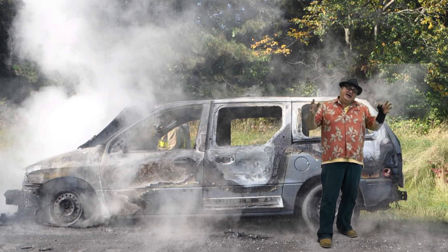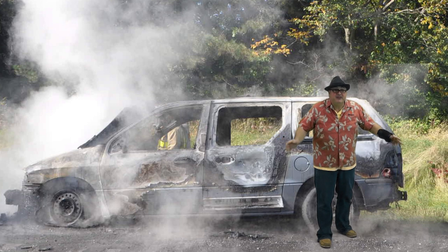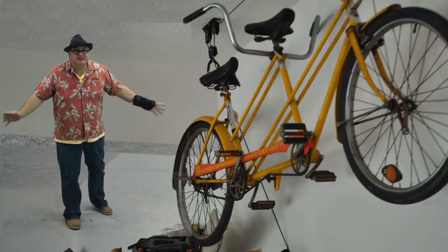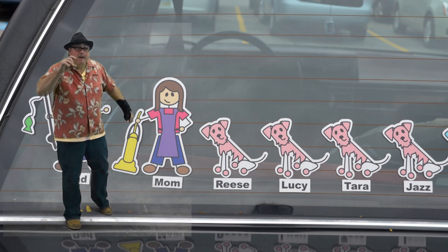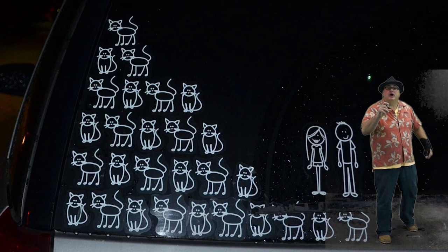Now, if you want to be a nice, green, sustainable global citizen and save the earth, just sell your car and buy a bicycle. They've got bike routes everywhere, and you can still put those pet and kid stickers on your fender instead of the back window of your car.